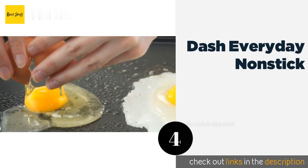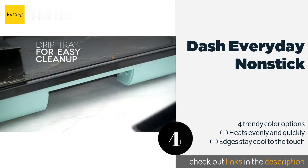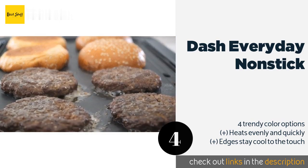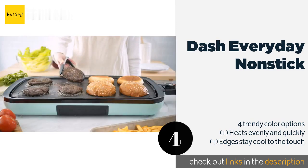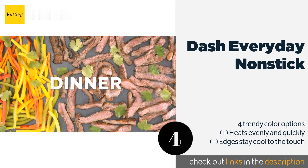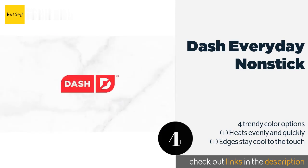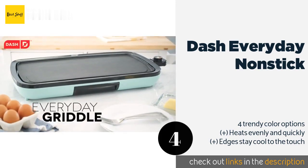The next one is the Dash Everyday Non-Stick. Whether you're fixing an entire meal or a small snack, the 20 by 10 inch Dash Everyday Non-Stick is up to the task. It's equipped with an adjustable temperature control, non-slip feet, a pull-out drip tray, and a handy recipe book. The price is around $46.